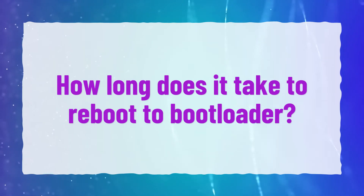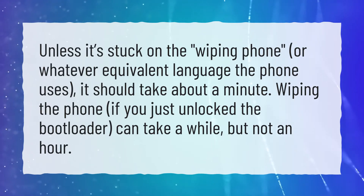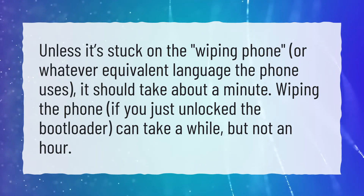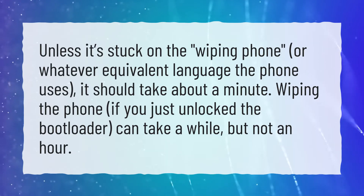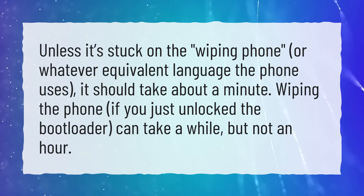How long does it take to reboot to bootloader? Unless it's stuck on the wiping phone, or whatever equivalent language the phone uses, it should take about a minute. Wiping the phone, if you just unlocked the bootloader, can take a while, but not an hour.